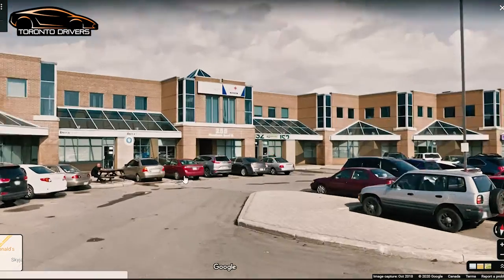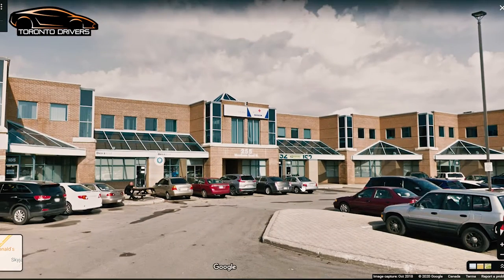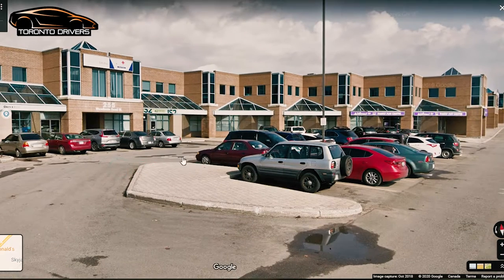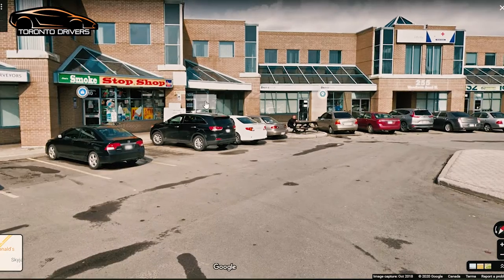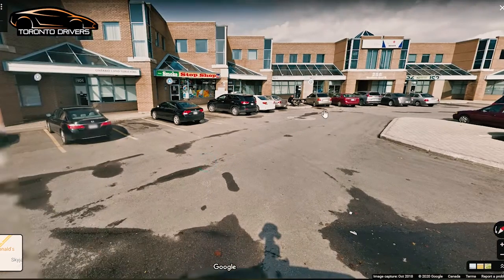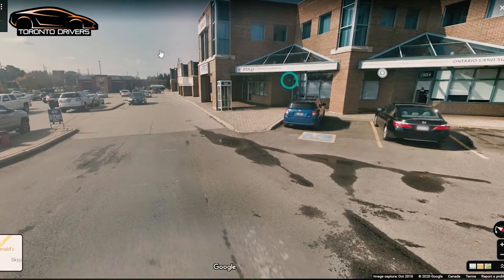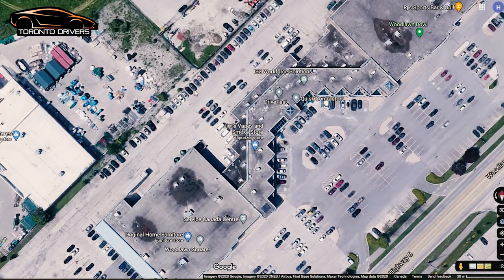This is the drive test center. Do not think that this is where you would have to park the car — this is obviously the front of the drive test center, this is the entrance. You don't have to park your car here for the test; they want you to go around and park your car behind the building.